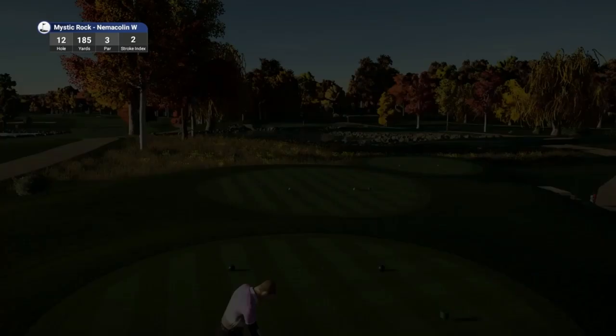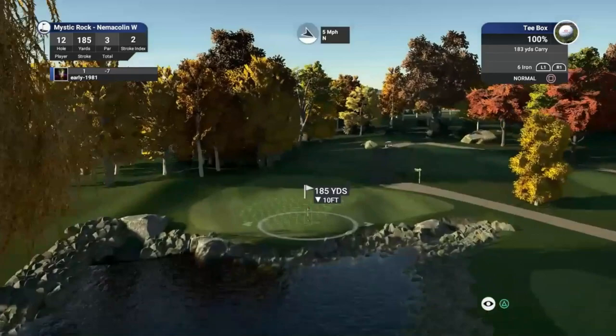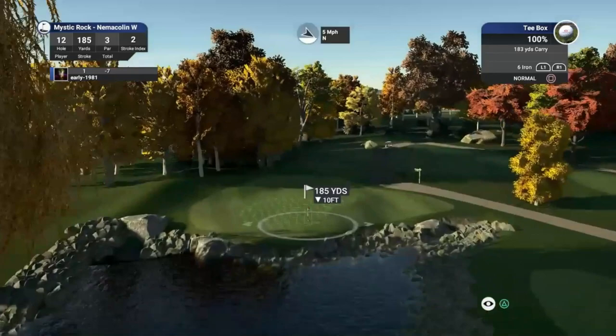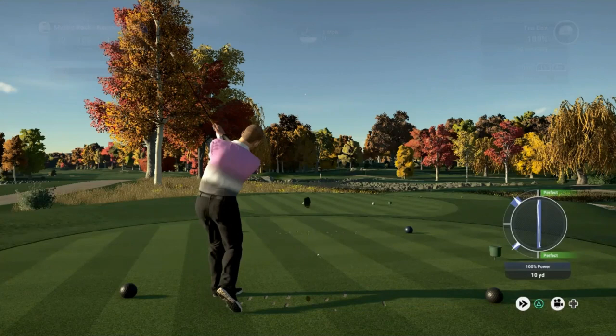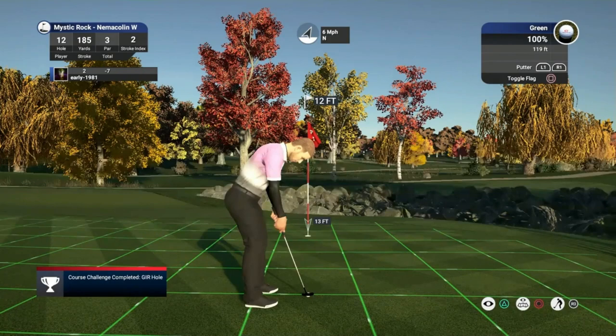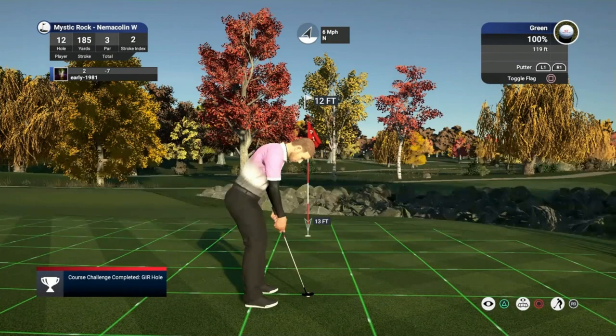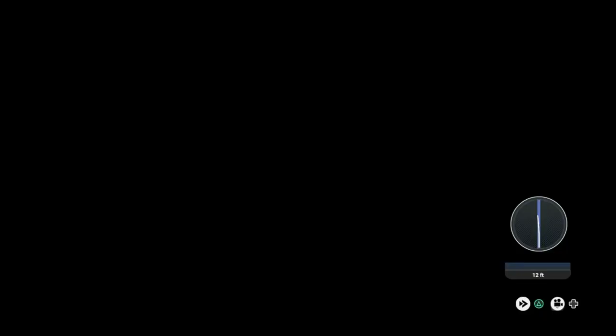We move on to hole number 12 — what a stunning looking par 3, coming in at 185 yards, stroke index 2. Look at that water — it is right in play here. Don't want to be short. 185 yards, down 10 feet. I am just going to loft this up and try to land this right on the fringe. Wind is picking up here at the back nine. It's a bit of a dirty swing but the wind is bringing us round. Yardage was very good actually — we are going to have a pop for birdie. 12 footer, minimal break. That does hold its line and we are rewarded with the birdie. I think that is birdie number 8.